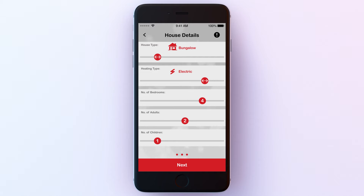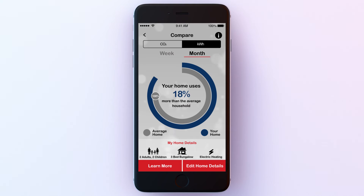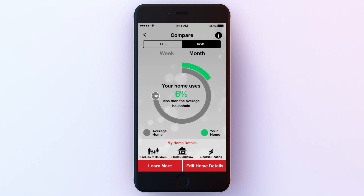So check now to make sure that the home details you provided when registering are correct. This helpful app is a really useful guide to whether you're using more, less, or about the same amount of electricity as similar homes.